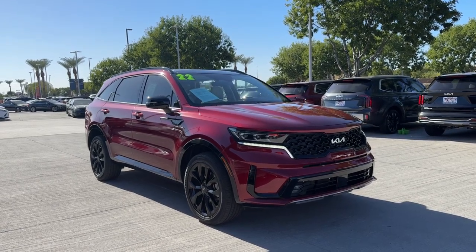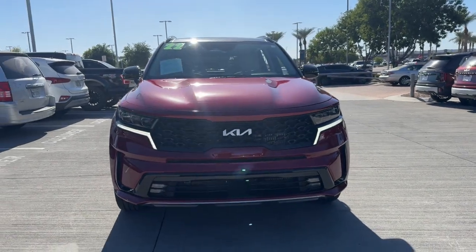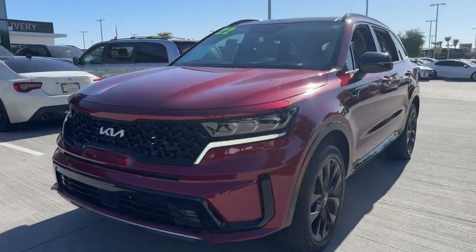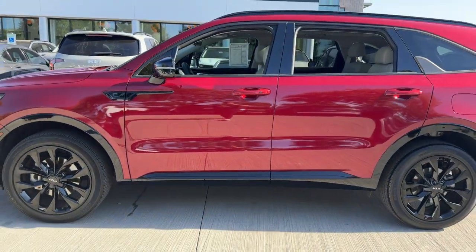You will be amazed by this 2022 Kia Sorento. With less than 10,000 miles on the odometer, this vehicle stands out from the rest. This versatile Sorento has what your family needs to get the most out of every journey.